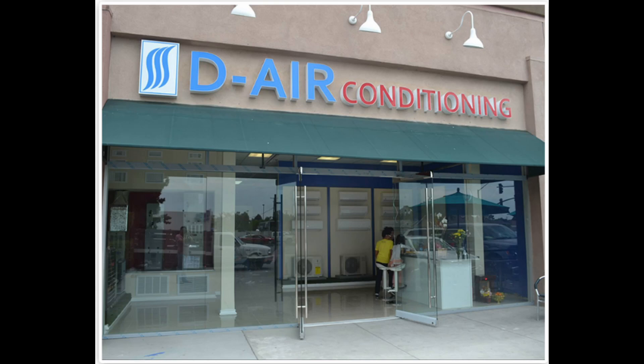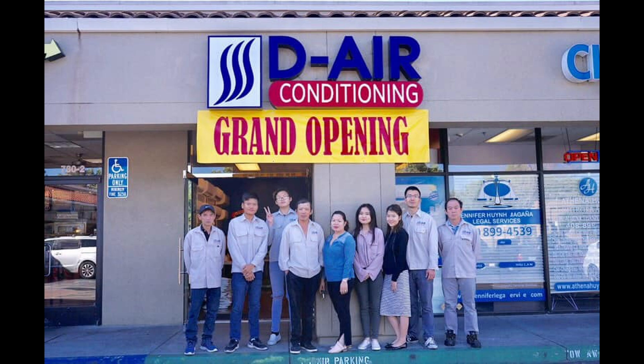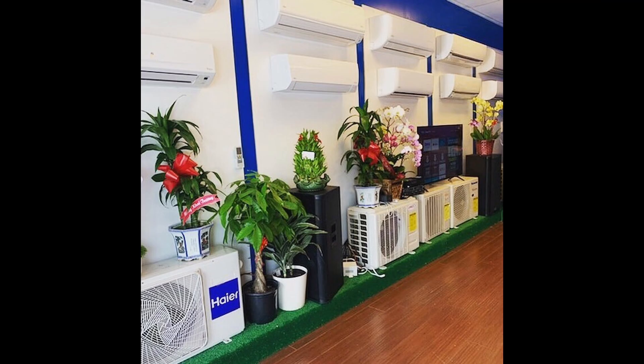At D-Air Conditioning Company, we have installed thousands of ductless mini-splits for our happy customers in California. After installing so many units and having worked with all the top brands on the market, we have selected the top three high-wall multi-zone ductless mini-split systems. Our selection criteria are based on several factors, including reliability, features, aesthetics, and customer feedback.